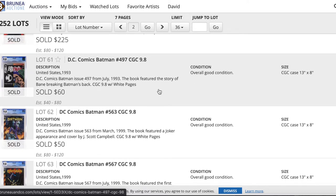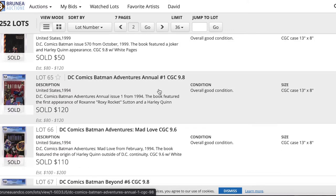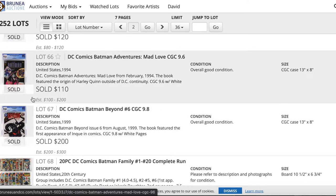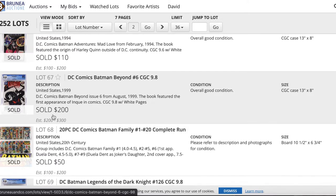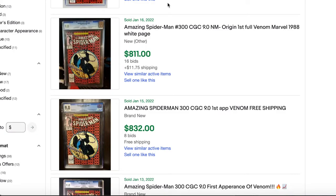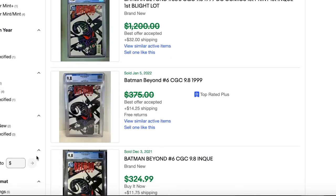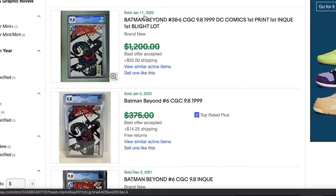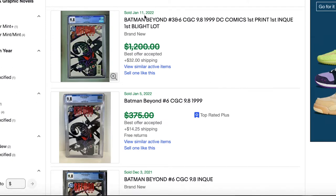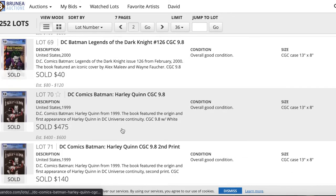There were some pretty neat books here. No Golden Age books from what I remember — I think there was just one Golden Age book, a Dick Tracy. For you DC fans, Batman Beyond number 6 at a 9.8 sold for $200. I believe they're selling for quite a bit more on eBay, so that's a pretty good price.